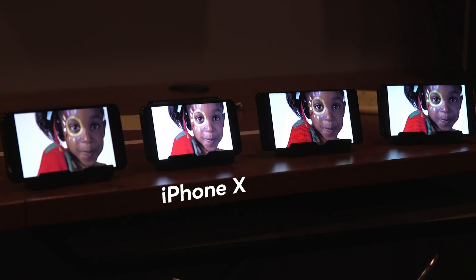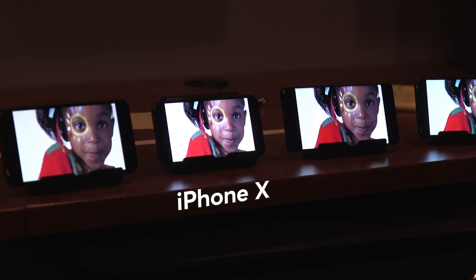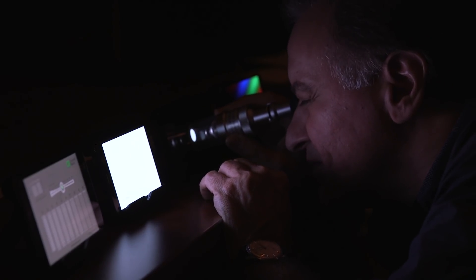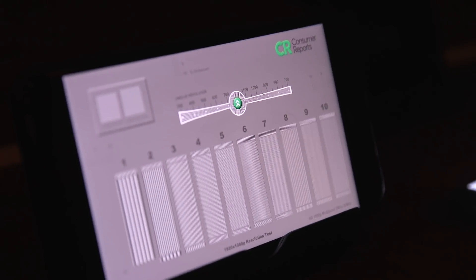Compared to the other phones in our test, the X was brighter, which made colors pop, and the bright highlights made images look more detailed. Because of that and other display test results, our initial impression is that the iPhone X doesn't have a perfect display, but it's pretty close.